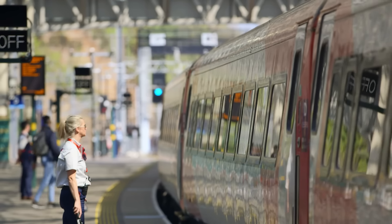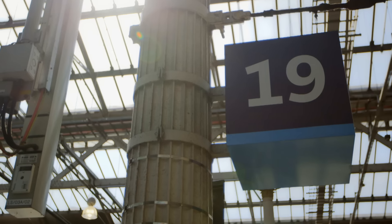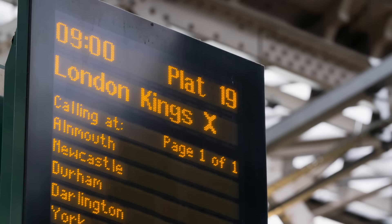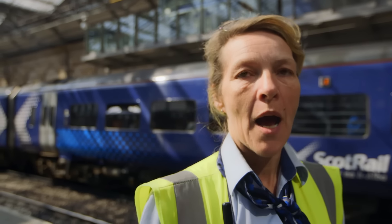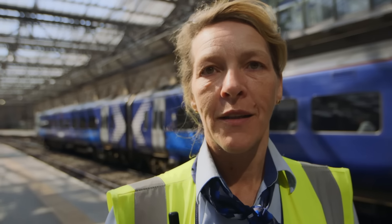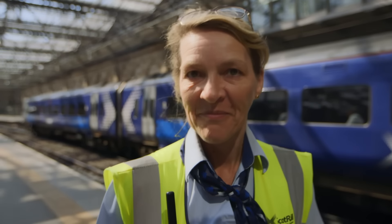Of the 20 platforms here at Waverley, one holds a unique place in Maggie's affections — Platform 19. It's a very special moment for her: it's where she met her other half. She was checking tickets on that platform and mistook him for a passenger, only to discover when she looked up that he was actually the conductor for the departing train.